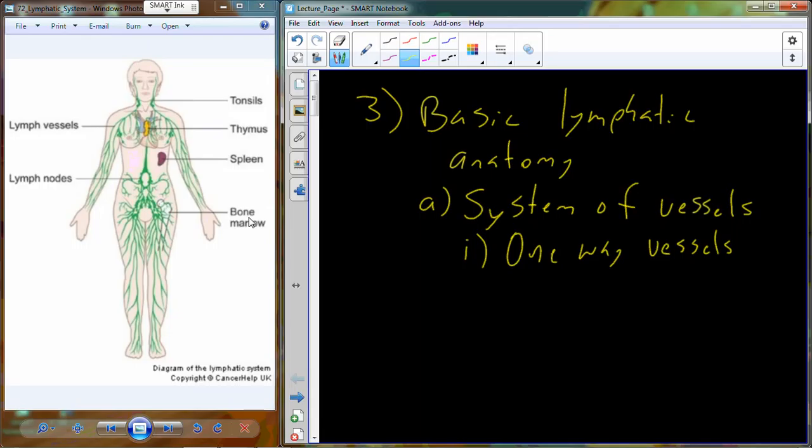The lymph is deposited back at the subclavian veins, located below the clavicles. The lymph passes through the entirety of the lymphatic system through these one-way vessels. These one-way vessels start in a tissue bed — say, part of the gastric muscles. You'll find lymph vessels called lymph capillaries that are very, very small. As we move back towards the heart and closer to those subclavian veins, the size of these vessels increases.